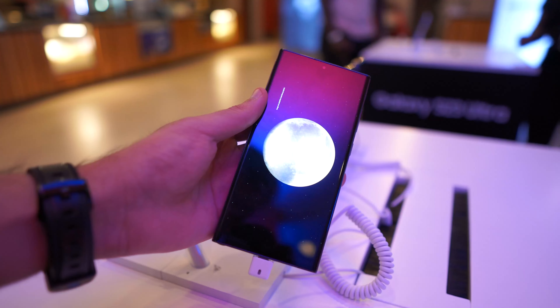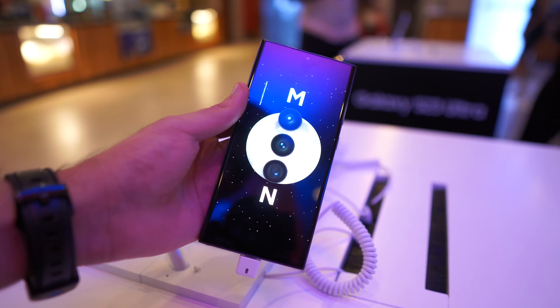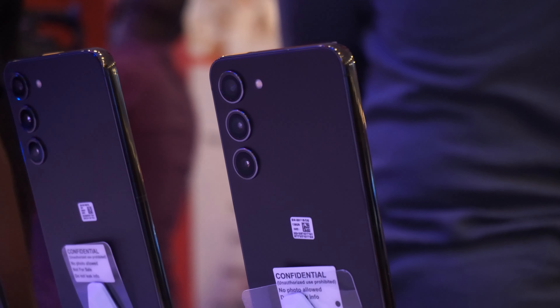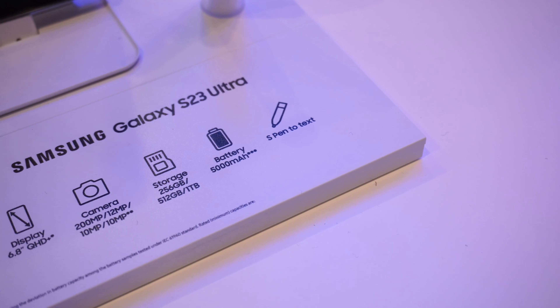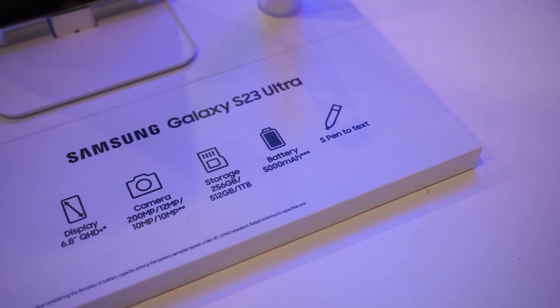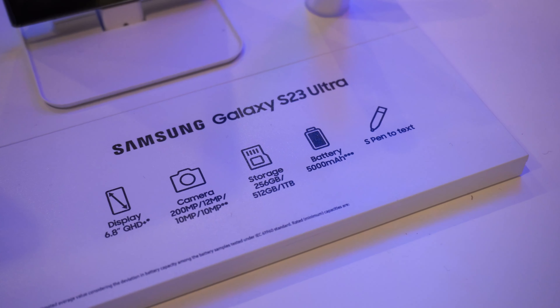The phone is just more rounded and boxy compared to before. All the S23 models come in either Phantom Black, Green, Lavender, or Cream. Some people might say that the price of the Ultra model has gone up from $1099 to $1199, but not really, because the base model of the S23 Ultra now comes with 256GB of storage — they've essentially gotten rid of the 128GB option.